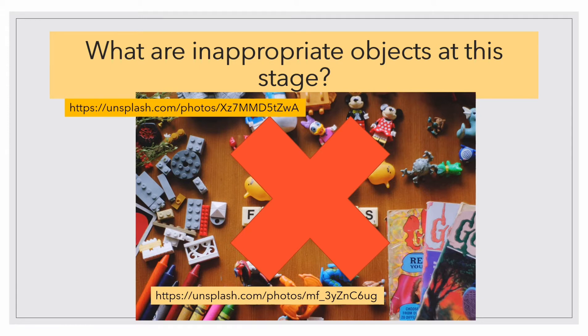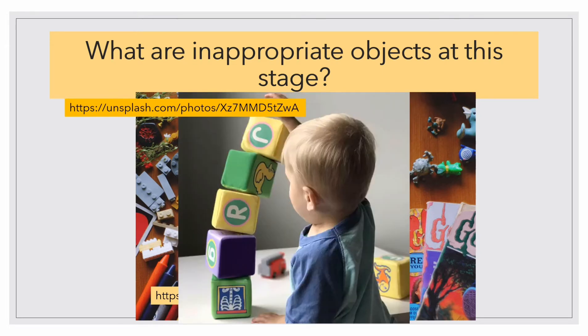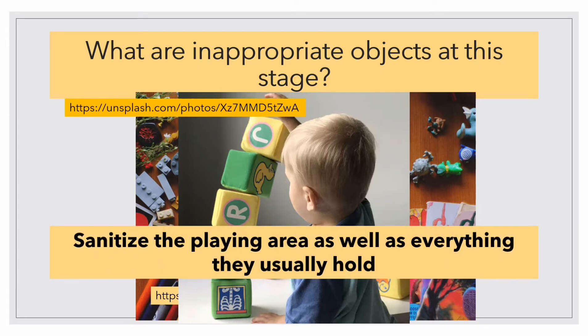Furthermore, sanitize the playing area as well as everything they usually hold, because at this stage they love putting everything inside their mouth. So everything around them should be hazard-free. Caregivers, guardians, or parents should not keep their eyes away from their children at this age.